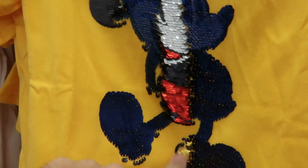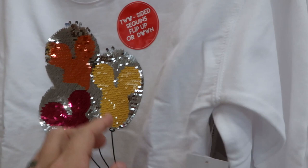We have a sequins flip up or down shirt here for $7.99. Look at that — how fun is that? We have this one over here, this is a long sleeve, originally $40 for $14.99. We also have a Minnie Mouse one.